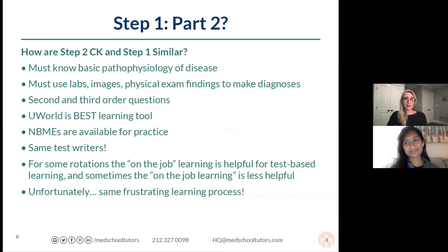As you've probably already figured out — if you've done some of the UWorld question bank for your shelf exams on your clinical clerkships — for some of these rotations, the on-the-job learning is helpful for test-based learning. For me, this was probably OB-GYN and psychiatry where the on-the-job learning was helpful. For surgery, in particular, not so much — on-the-job learning was less helpful.